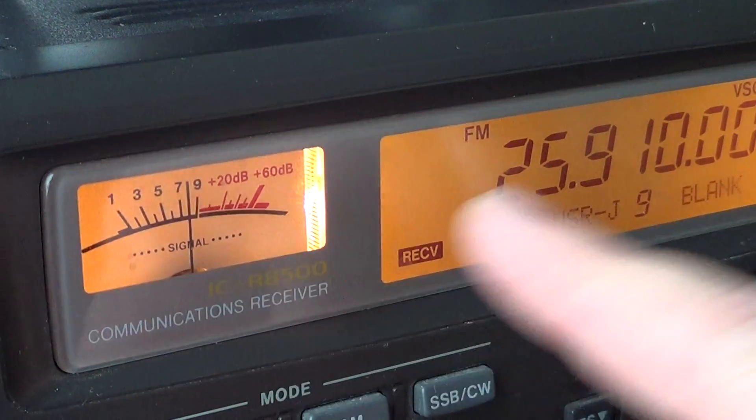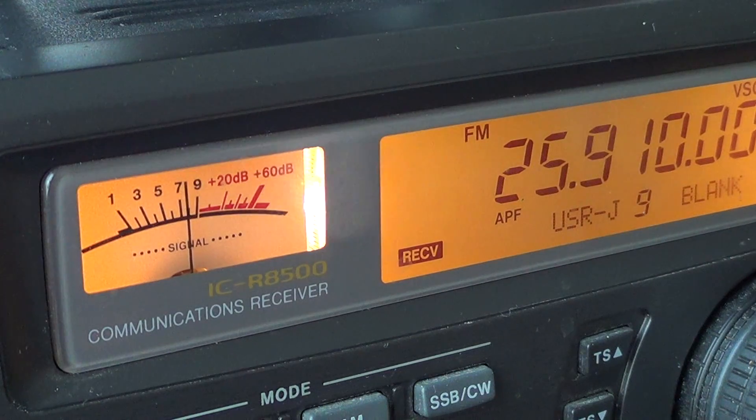What you see here, even though there's no audio of anything for now, is one of those studio to transmitter sites. Last year they used to have the whole programming of the station there, but now they seem to have only audio of some sort.